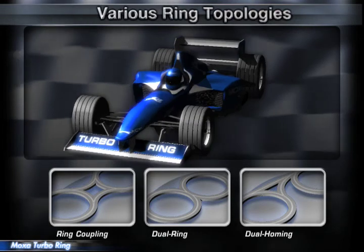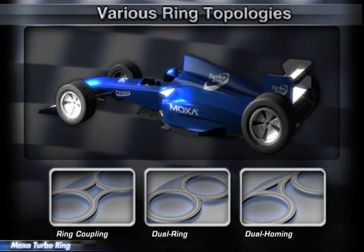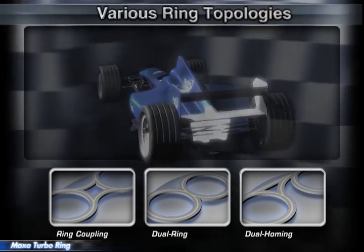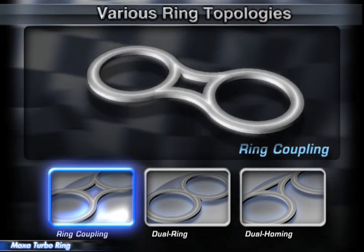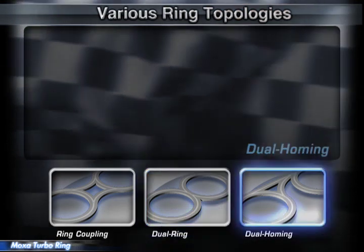Flexible Topology. Various topologies can be configured using Turbo Ring to reduce your network planning costs. Options include ring coupling without a coupling control line, dual rings in one switch, and dual homing.